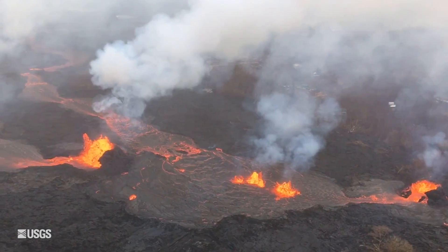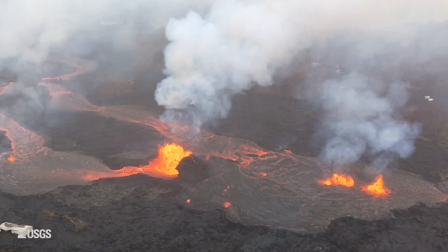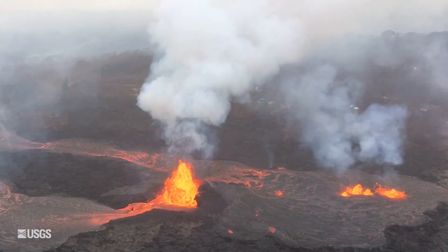There are two main channels of lava issuing from those vents going down to the coast. One of the channels — the furthest channel to the east — is bifurcating, splitting into two, and now we have three ocean entries at the coast.